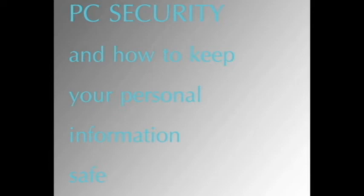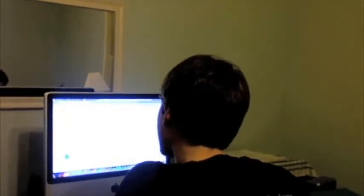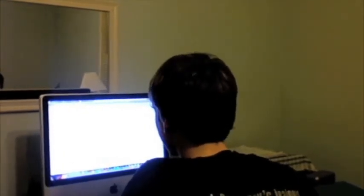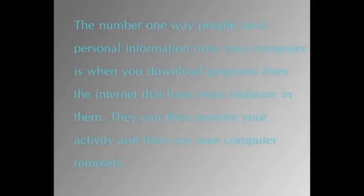PC security and how to keep your personal information safe. The number one way people steal personal information from your computer is when you download programs from the internet that have malware in them. They can then monitor your activity and use your computer remotely or record information that you enter.